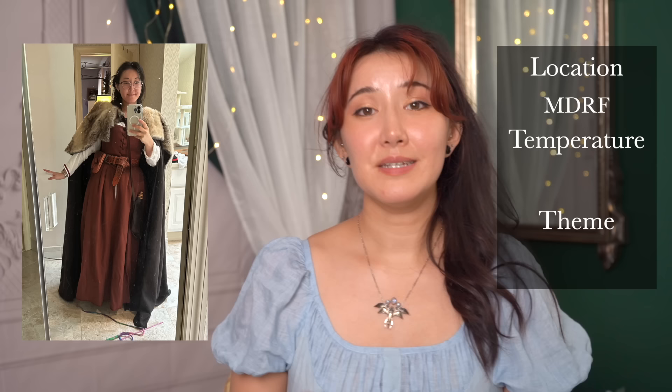Going back to that Viking costume — the location was the Maryland Ren Faire, and while it's usually really hot and muggy, this time it was cold and rainy. The theme was generic Viking, like the TV show. I saw a lot of makeup looks that used runes, but I didn't want to do anything that might be culturally appropriative, so I actually took my makeup inspiration from a Black Veil Brides music video. You can find inspiration from pretty much anywhere — you don't have to stick to something fantasy or historical.